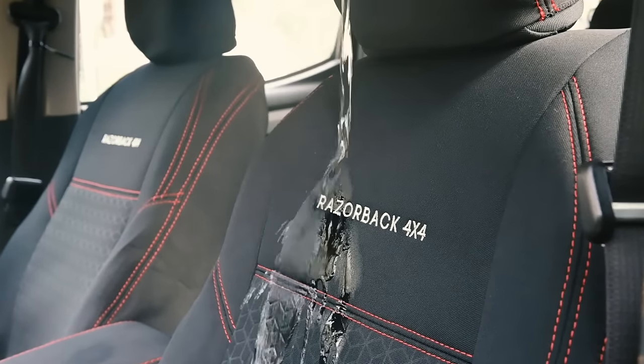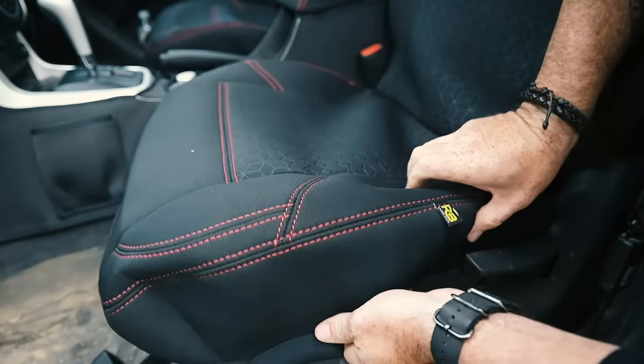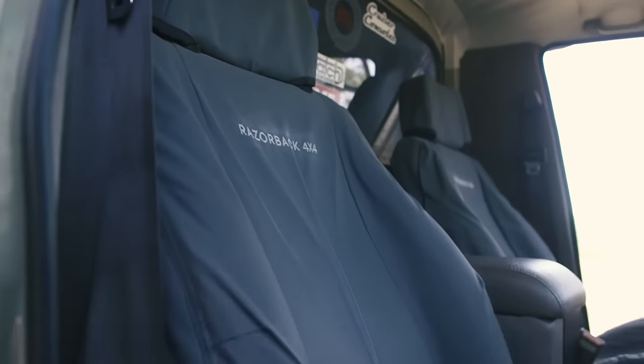Both canvas and neoprene covers are waterproof. Neoprene covers will tend to form fit better for the seat as they'll stretch around the seat, but canvas covers will last longer if you punish the interior like I do.